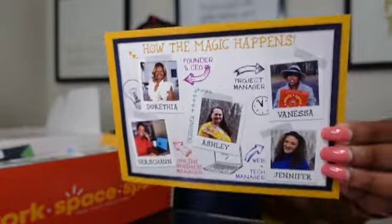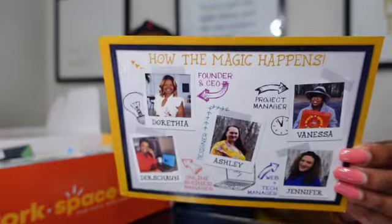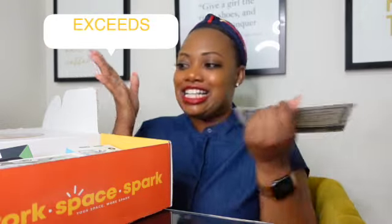This card also introduces the crew — the founder and CEO, project manager, online business manager, designer, and web and tech manager — so you can get to know the employees of Workspace Spark who make these lovely boxes come together each and every month. Before we get into the items: the monthly training and interviews alone is a value of $249 plus — and that already exceeds the amount you'd pay for one month's box.